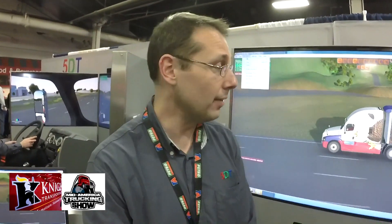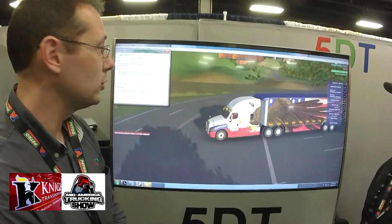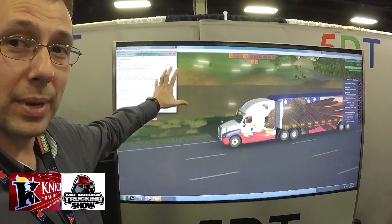Technology is changing the industry to evolve driving. Basically what you're looking at is an advanced trucking simulator. It uses several different key technologies that will actually help improve truck driving. Behind me you'll actually see the instructor screen. Everything done correctly and incorrectly on this screen is logged in.